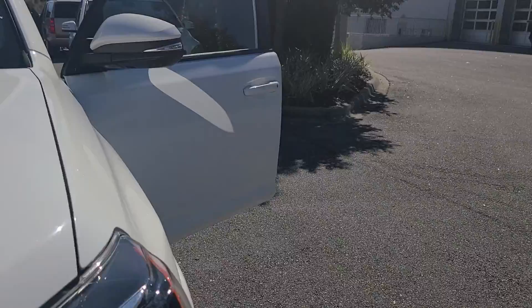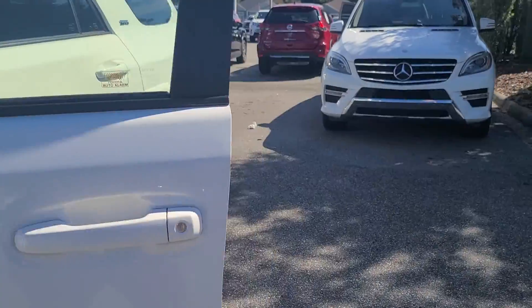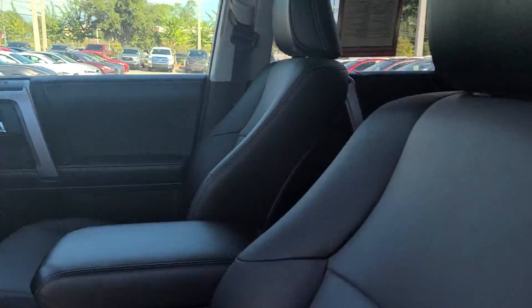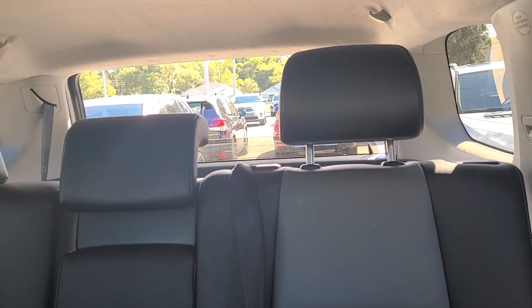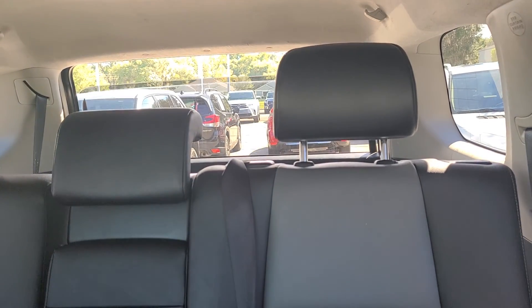I'm going to show you the back window here — hopefully I'm not making you dizzy. That back window goes down. Look at that. Very nice.